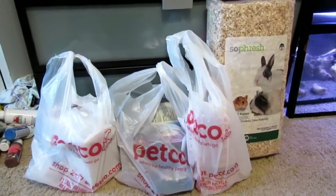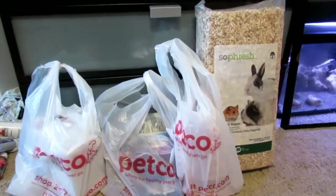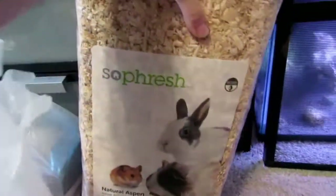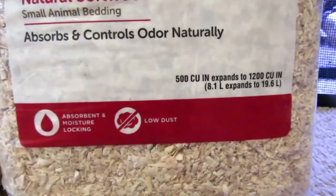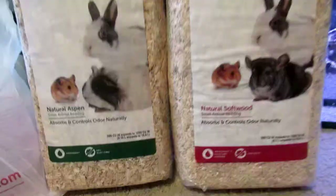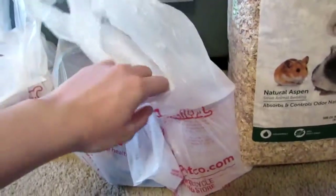Hey guys, so I just got back from Petco and I have a haul to show you. The first thing I got was this Aspen bedding — I finally got the right kind this time. The kind I got last time was the bad kind; this is the good kind. As you can see, green means good, red means bad.